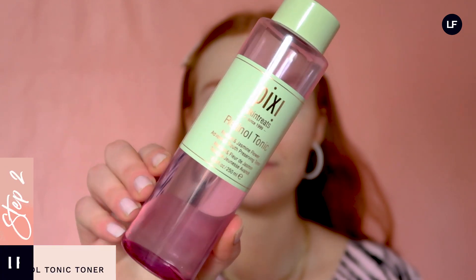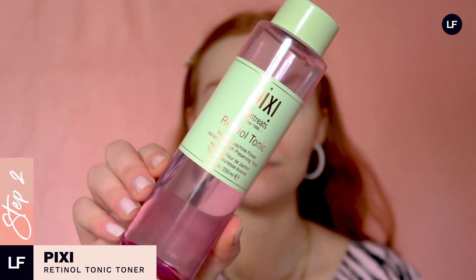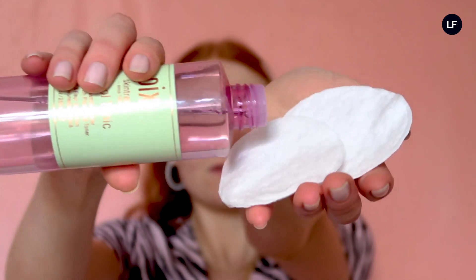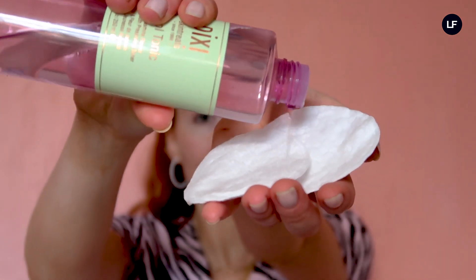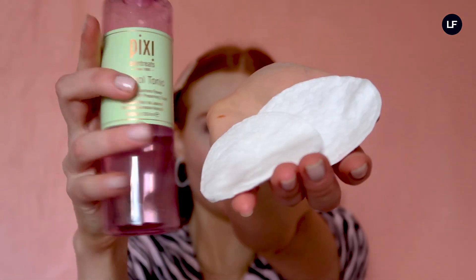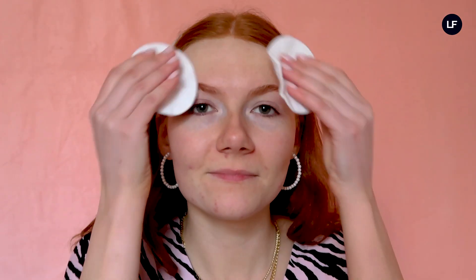Next up we have the Pixi Retinol Tonic toner. I'm sure you've all heard of retinol, but if you're unsure what it is, it's basically an antioxidant that smooths your skin and fights against premature signs of aging. Retinol is a really powerful ingredient, so it's advised to add it into your routine slowly but surely. This product has a lower concentration of retinol, so it still gives you all the benefits whilst minimizing the risk of irritation. Using this leaves my skin feeling really clean and ready for the skincare products to go on top.